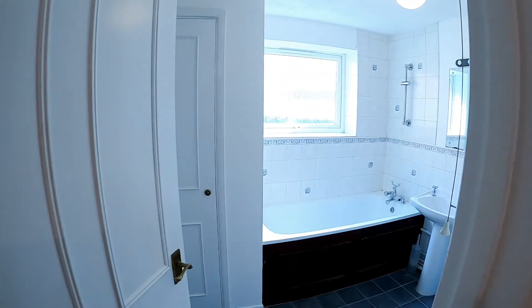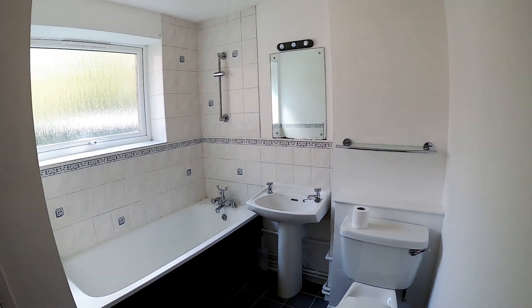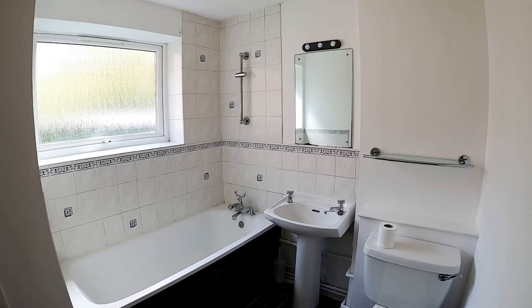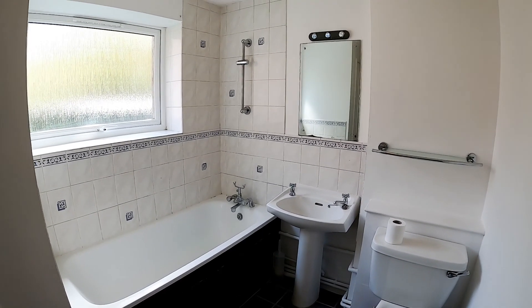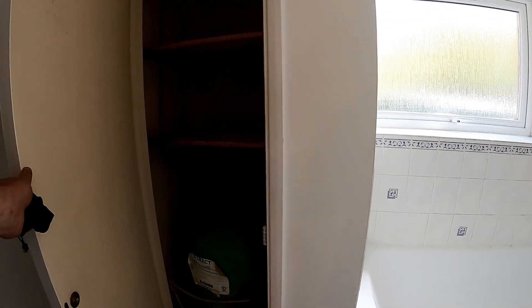First on the right is the bathroom — a very nice, clean and bright room. There will be a shower attachment being fitted to the taps, and shower curtains, so we've got a proper shower. There's also an airing cupboard in here.